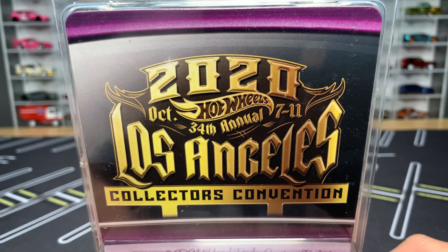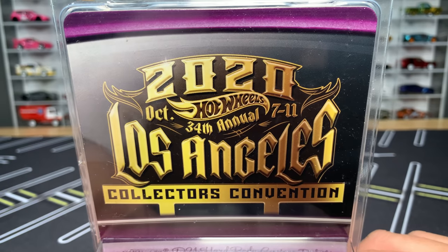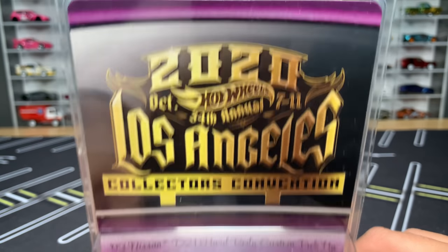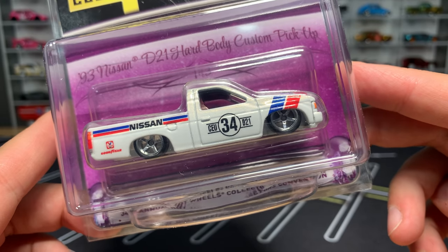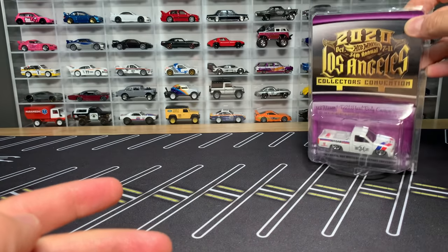While it's a bummer that we can't be there, we can still see the models. Mark and Jennifer have sent the four convention models to me to show for you. You've already seen them hopefully, but we're going to open them up and check them all out. There are two sales models — this one is one of them: the '93 Nissan D21 Hardbody Custom Pickup. We're going to open that up. It's a newcomer to the convention models.